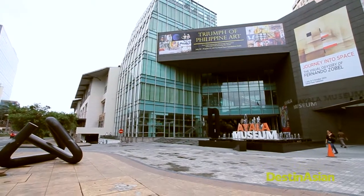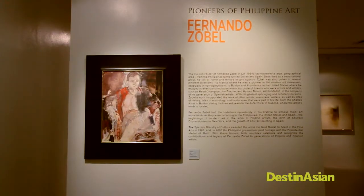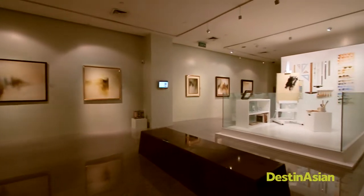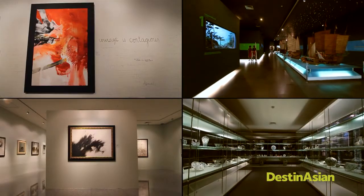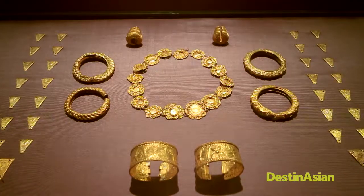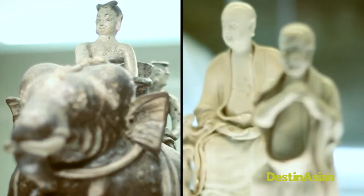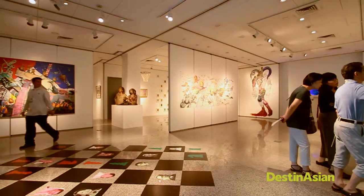Start your visit with a trip to the Ayala Museum for a dose of contemporary Filipino art and history. The museum is the brainchild of Filipino artist Fernando Zobel, a member of the wealthy Ayala family. The four-story museum houses a permanent historical diorama exhibition, gold artifacts, and Chinese and Southeast Asian ceramics. The first and second floors regularly rotate with traveling exhibitions.